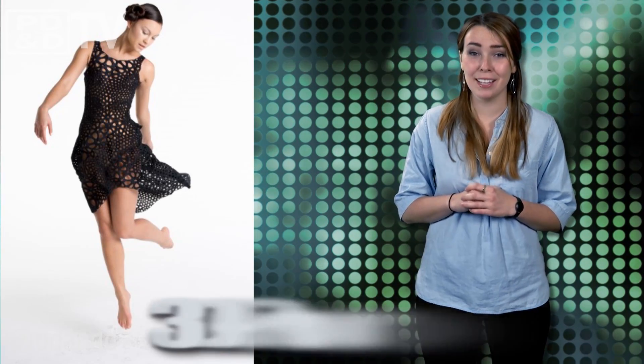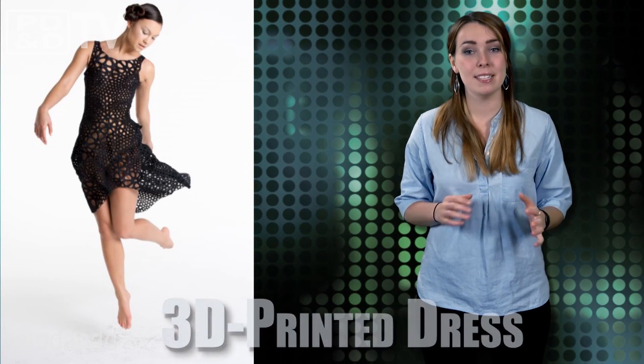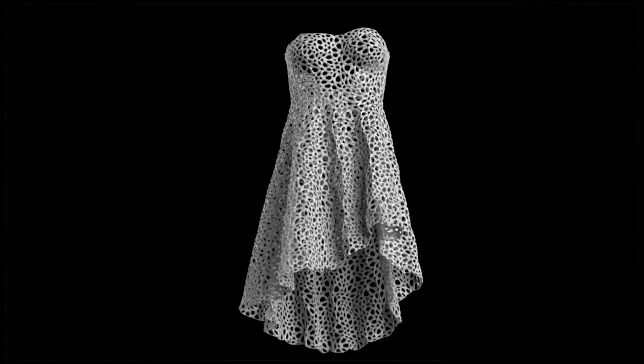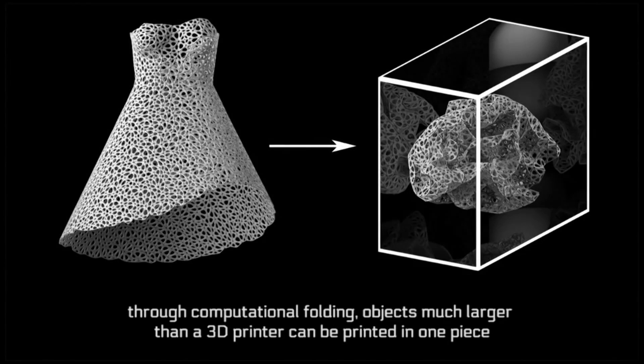Those who are familiar with attempts at 3D printed fashion know that though wearable art can be quite beautiful, it is rarely ever comfortable. Well, Nervous System, a design studio based in Somerville, Massachusetts, is hoping to change that. They've recently unveiled a wearable, moveable plastic dress that was 3D printed by Shapeways in New York City.